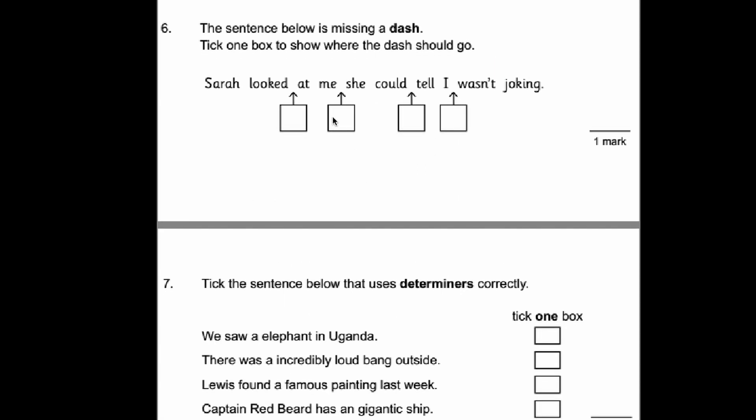Number six. The sentence below is missing a dash — tick one box to show where the dash should go. What I tend to do is look at the spaces and think where the suitable pause would go. If we read it and stop at each box it's usually pretty obvious. 'Sarah looked at me' — pause — 'she could tell I wasn't joking.' That's where the dash goes. If you're looking for dashes and hyphens, pause each time and see where it makes sense.